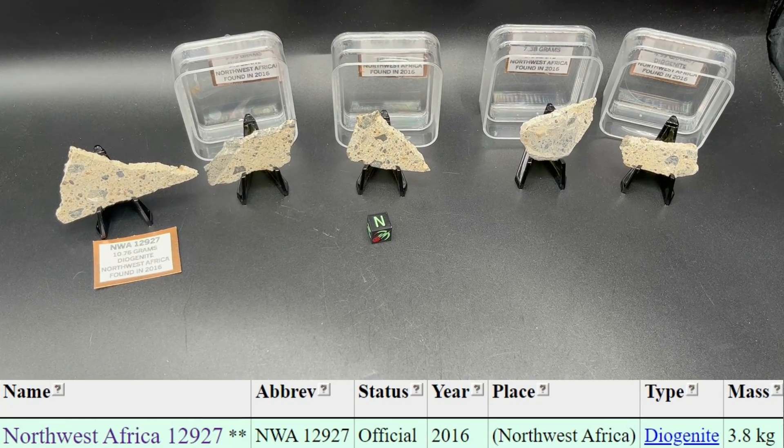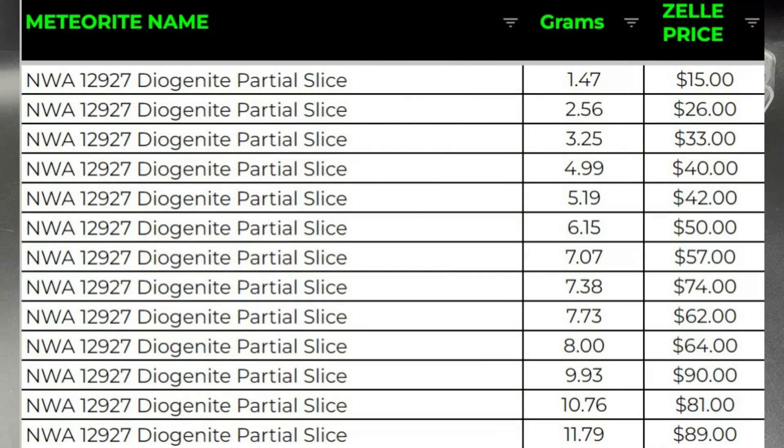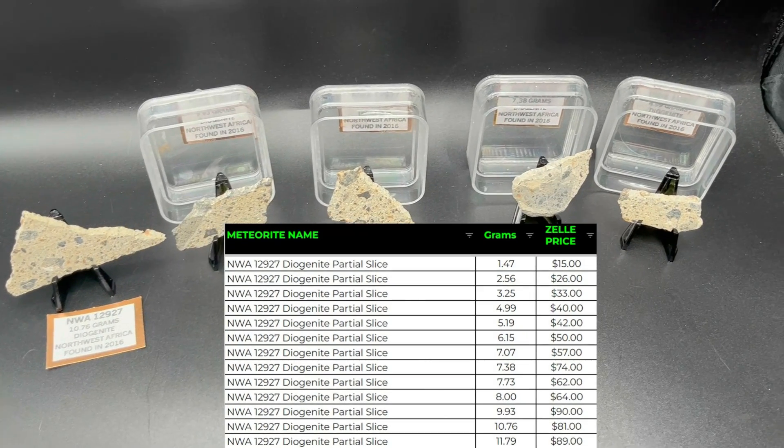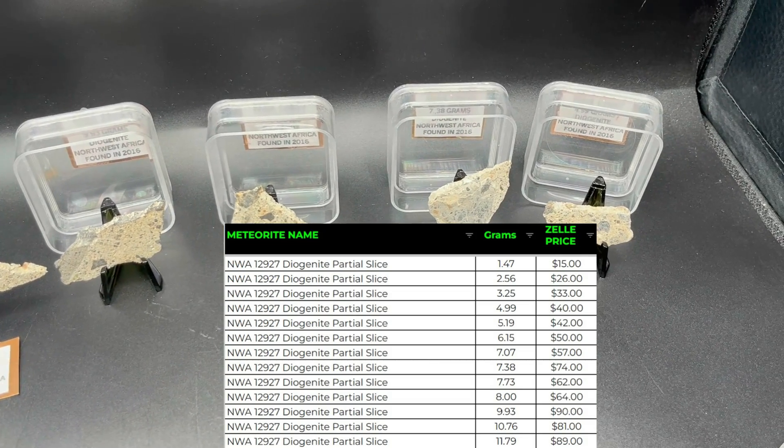They're all under $100. So this is a really good opportunity for someone who has not been able to afford some of the diogenites that are out there. This is a really good way to secure one for yourself. The least expensive on the end is a 4.99 gram partial slice, and that is just under $40.